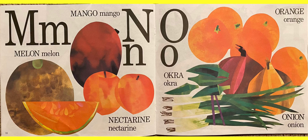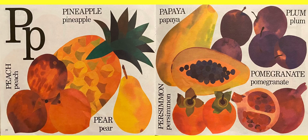O — oranges. Then we have something called okra. We have onions, and lots of different types of onions there, as you can see. P for a peach, pineapples, and a pear. Then we also have papaya, plum, persimmons, and pomegranates.